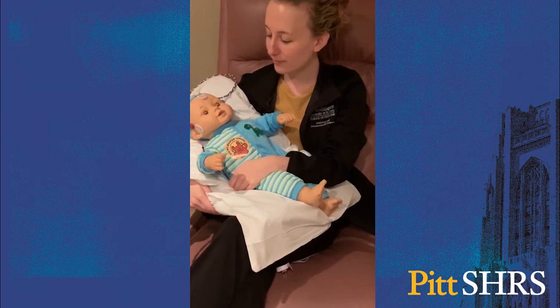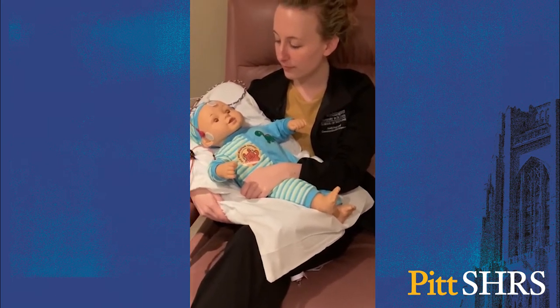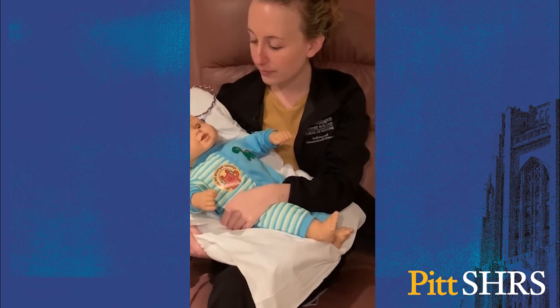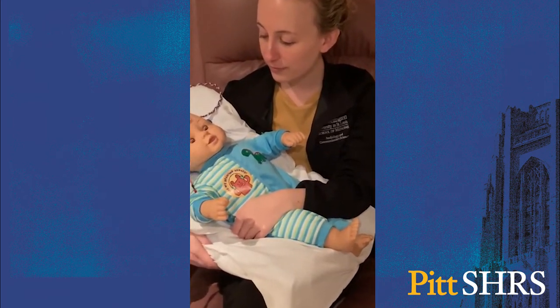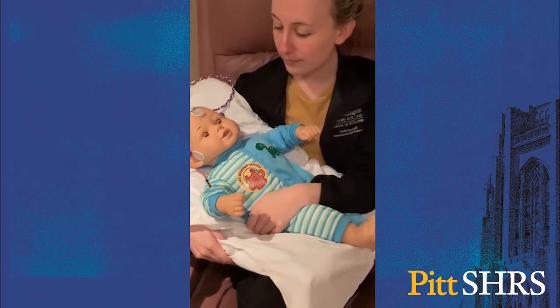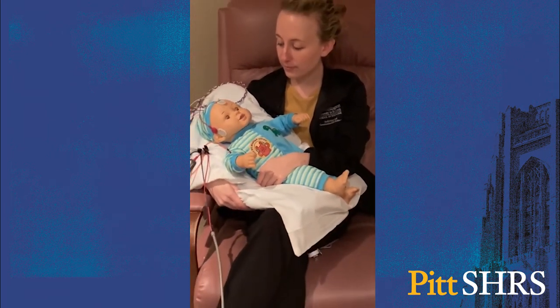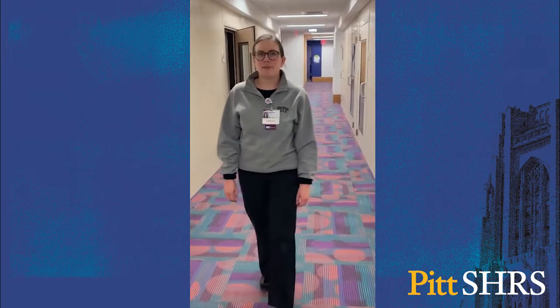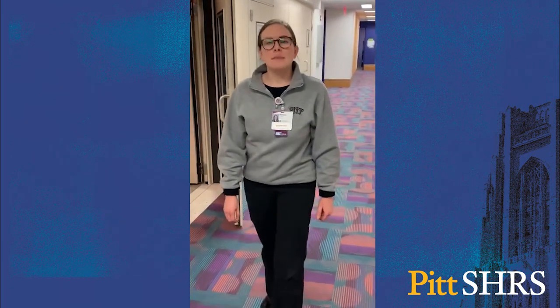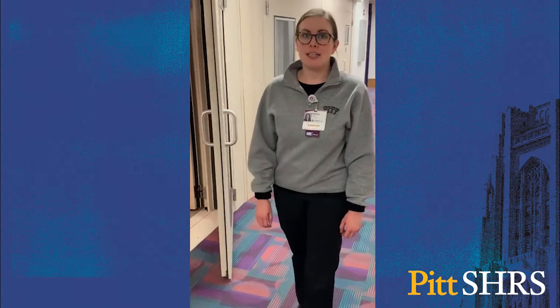We provide auditory brain response testing for young babies, with various sedation options for older children if needed. We also test infants at the Children's Hospital of Pittsburgh Neonatal Intensive Care Unit, and we oversee newborns locally at several UPMC birthing hospitals throughout Pennsylvania. Outside of the basic audiologic test battery, we also provide auditory processing evaluations and misophonia, hyperacusis, and tinnitus management.